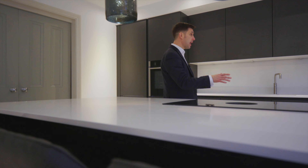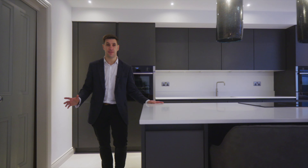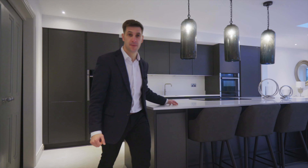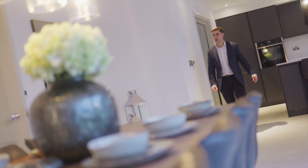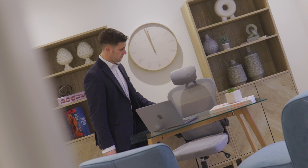The kitchen has been designed and fitted by Stuart Fraser. It is a very high-end finish with quartz worktops, premium appliances, full-length fridge, full-length freezer. It's a great space for entertaining with this island.